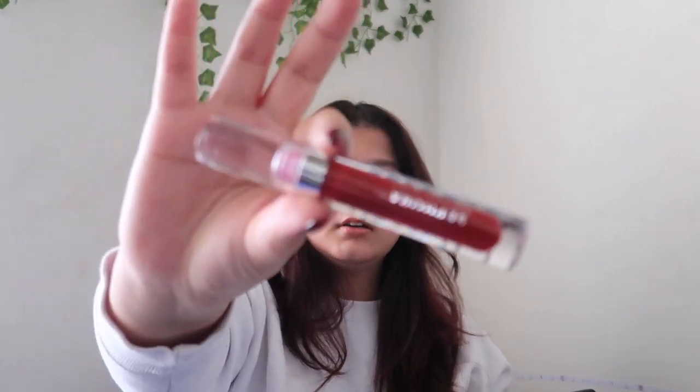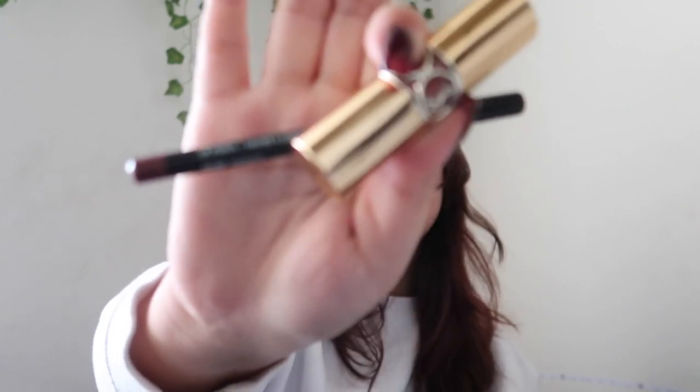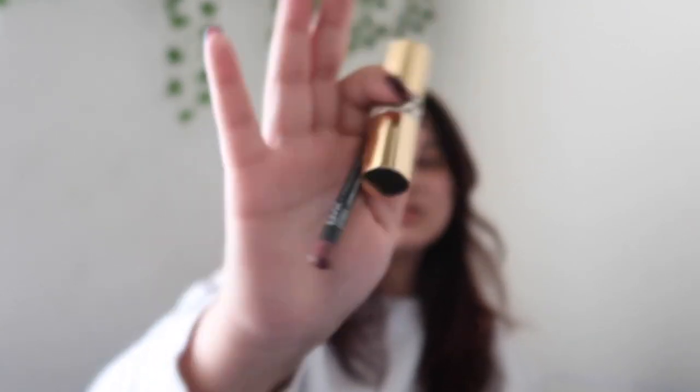I have a lip gloss from Sephora — it's nice but has a slight red tint. I also have the NYX lip liner combo, which I use with my YSL lipstick. These two pair really nicely together and go with everything. I have a lot of lip products — that's a topic for another day.